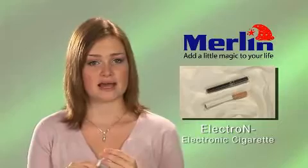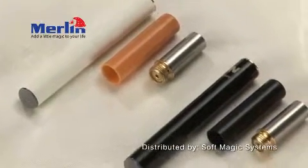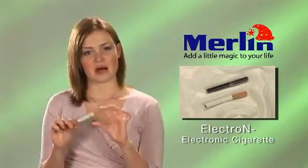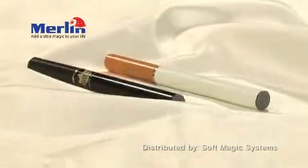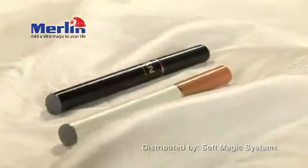Each cartridge lasts for about 100 puffs, which is equal to about 10 regular cigarettes, and are available in different strengths of nicotine including high, medium, and low. Cartridges are also available without any nicotine at all. When you take a puff, a built-in computer chip activates automatically and vaporizes the solution in the cartridge into a harmless vapor that feels and looks just like real smoke — but it's only water vapor, so it leaves no smell and dissipates within seconds.